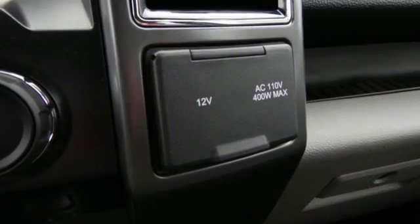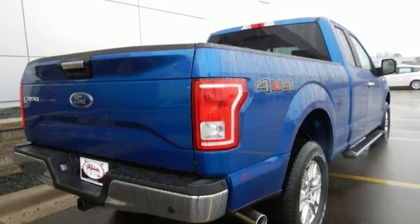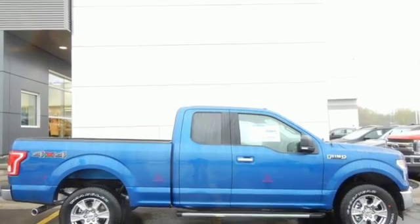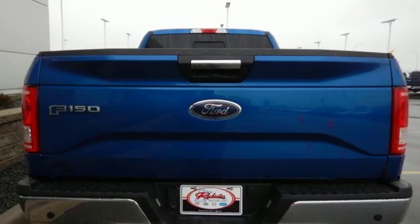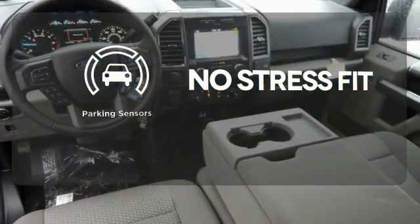The ride, handling, and braking will amaze you, allowing you to work more effectively. It offers tow-haul mode and trailer sway control. Its safety features include advanced track with roll stability control and curve control, as well as multiple airbags, including safety canopy side airbags. Say goodbye to dinged bumpers with the parking sensors.